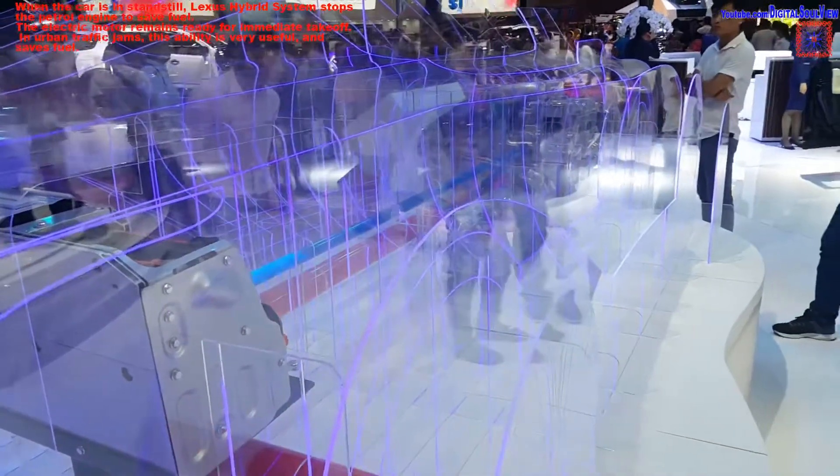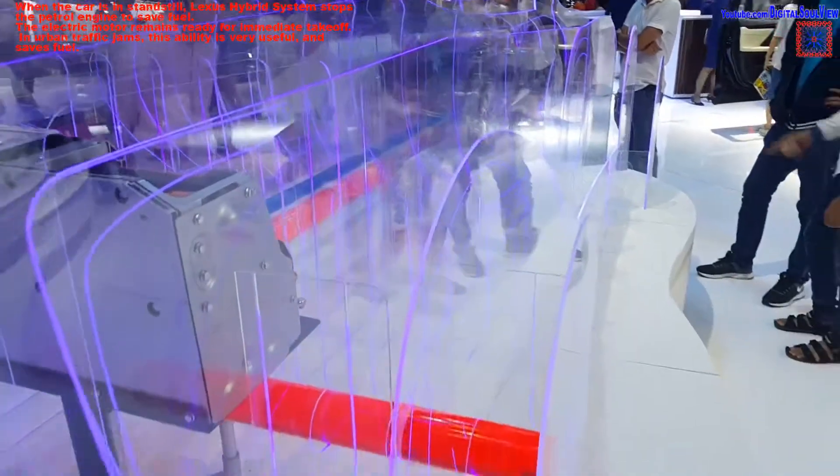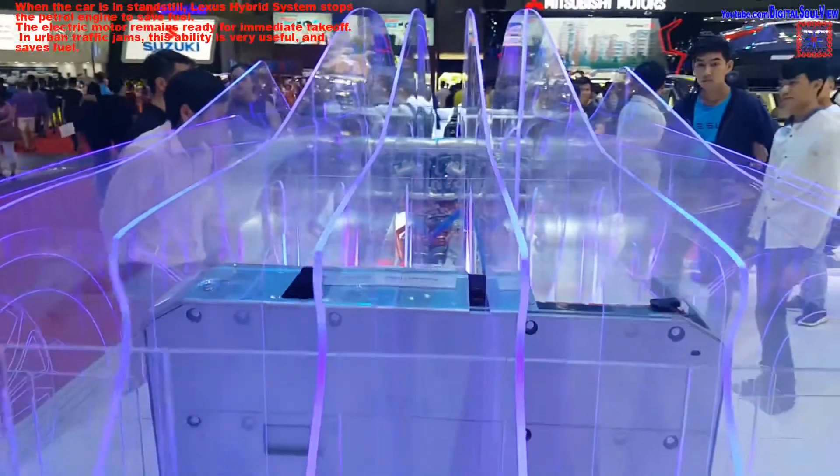When the car is at standstill, the Lexus hybrid system turns off the petrol engine to save fuel. The electric motor remains ready for immediate takeoff. In urban traffic jams, this ability is very useful and saves fuel.